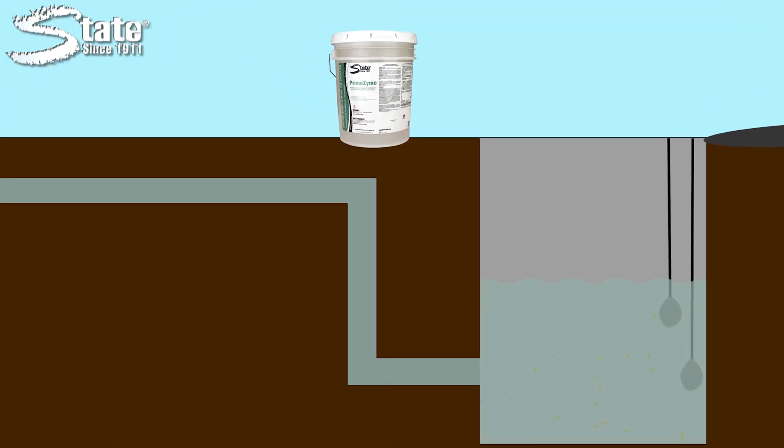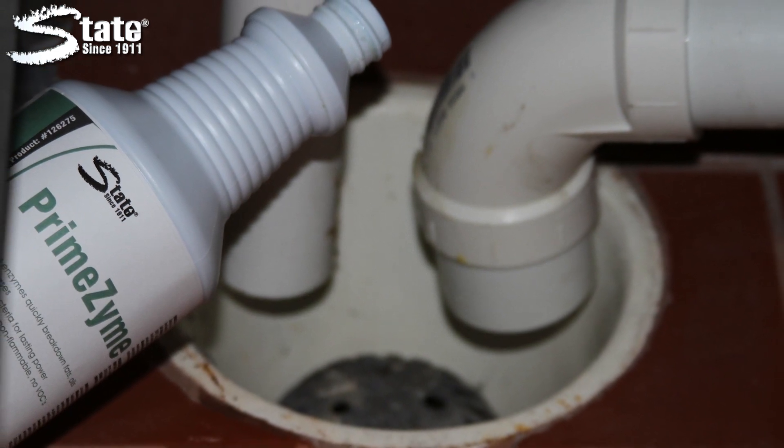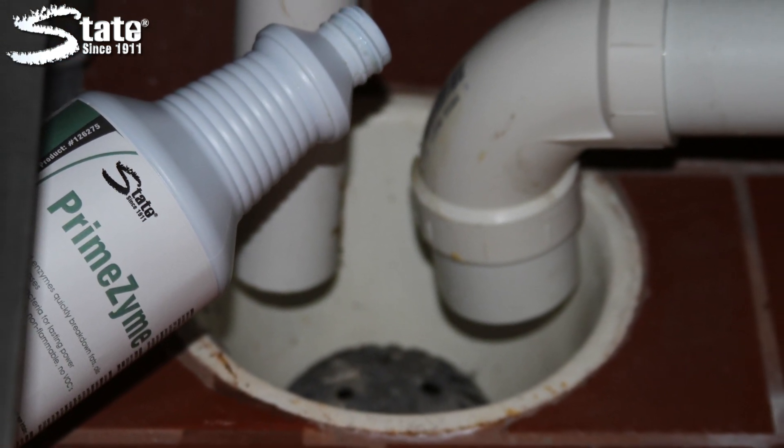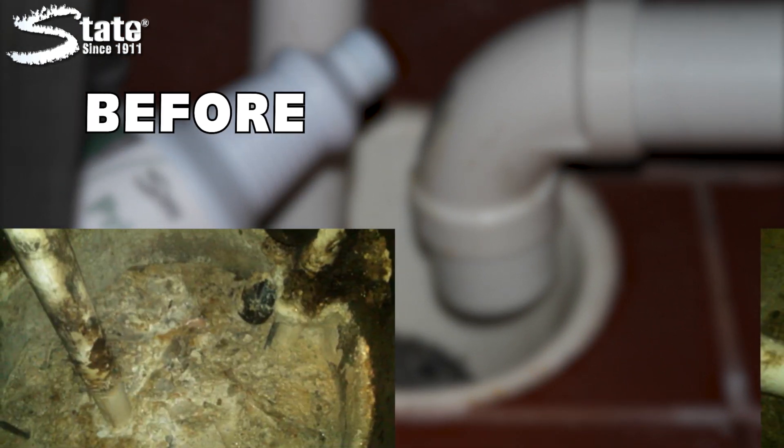Primezyne then completes the digestive cycle using selected strands of bacillus, leaving behind harmless carbon dioxide and water. Used as part of a complete maintenance program, Primezyne will yield impressive, long-term results like those achieved in this lift station.